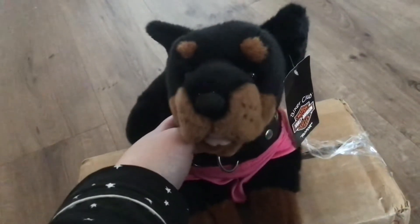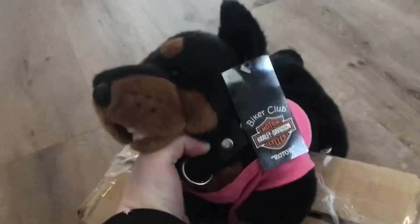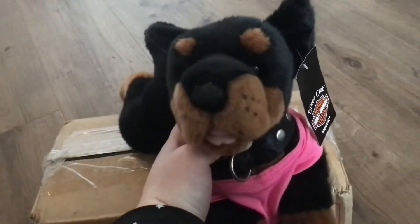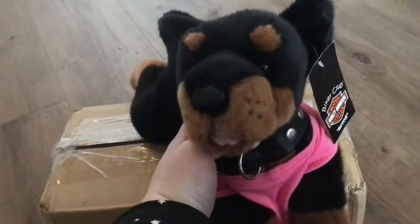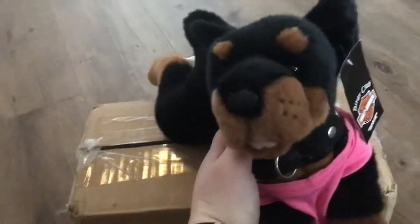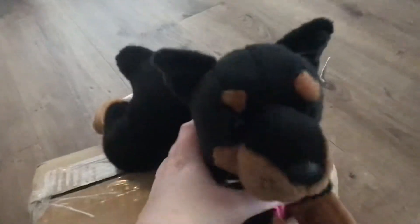Hi everyone, this is Tim McKins94 and today I'm here with Dina, my Harley Davidson double man. I decided to use Dina for my opening because I got her in a trade with Stacey a bit ago, and today I got my package which is another trade package from Stacey. So here we go.